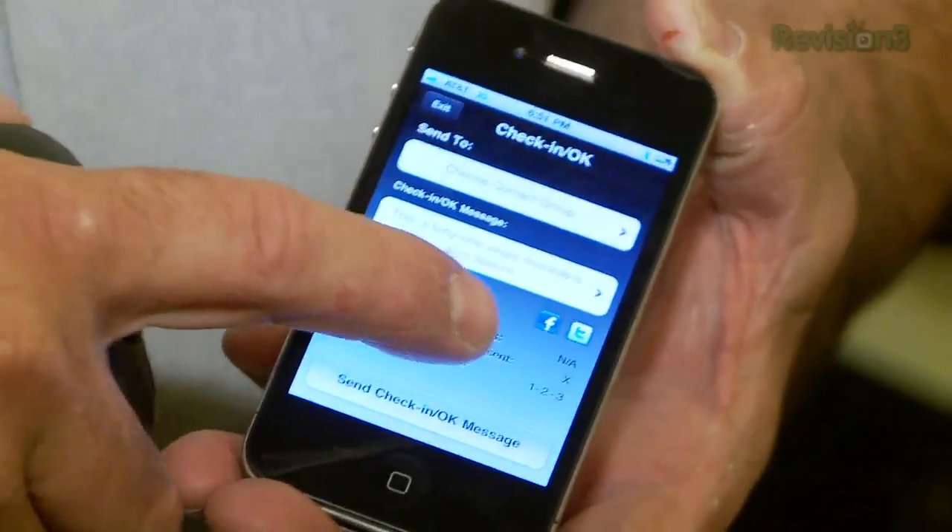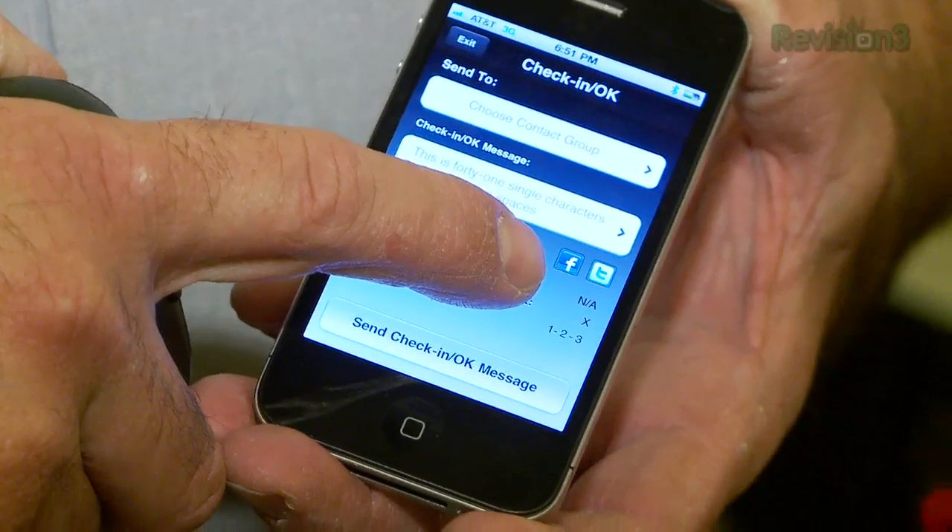Or perhaps the most amusing — you can be in the middle of nowhere, far, far, far away from any functioning cell or Wi-Fi, send a Spot to a satellite messaging system, which will then bounce it back down to your Facebook or Twitter account. How goofy is that? It's kind of fun. It's kind of nifty.